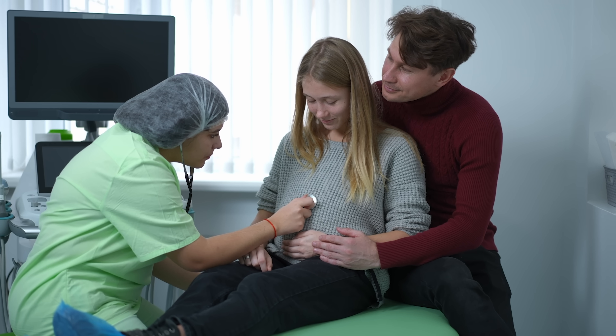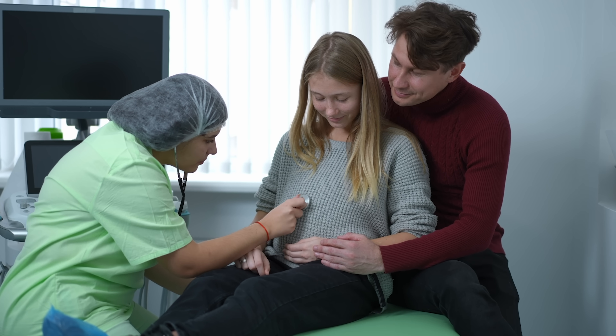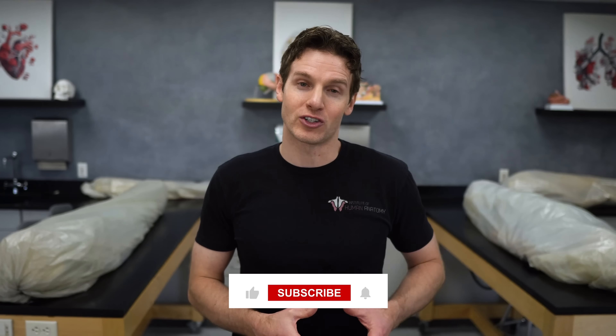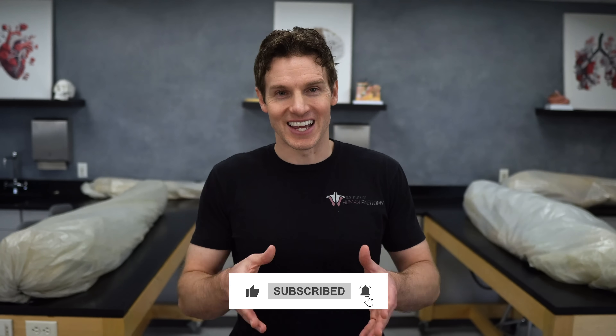An ectopic pregnancy can be a traumatic experience — not just physically but emotionally. Many people experience grief, guilt, or fear about future pregnancies, so it is important to seek support through friends, family, or professional counseling to properly address those feelings and concerns. I hope that gave you some useful information about ectopic pregnancies. As always, thank you for watching and supporting our channel — stay anatomically awesome and I'll see you in the next video.